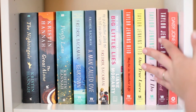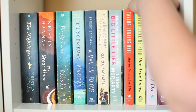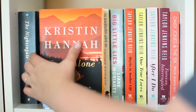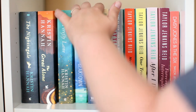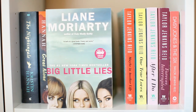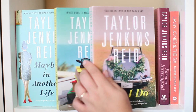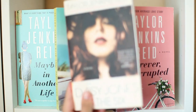Here are some of my favorite books of all time — it's like four authors on one shelf: Kristin Hannah, Fredrik Backman, Liane Moriarty, and Taylor Jenkins Reid. Starting with probably my favorite book of all time, The Nightingale by Kristin Hannah, also The Great Alone and Firefly Lane. The rest of my Backman books: Beartown, A Man Called Ove, and My Grandmother Asked Me to Tell You She's Sorry. Then Big Little Lies by Liane Moriarty. And the rest of my Taylor Jenkins Reid: Maybe in Another Life, One True Loves, After I Do, Forever Interrupted, and of course Daisy Jones and the Six.